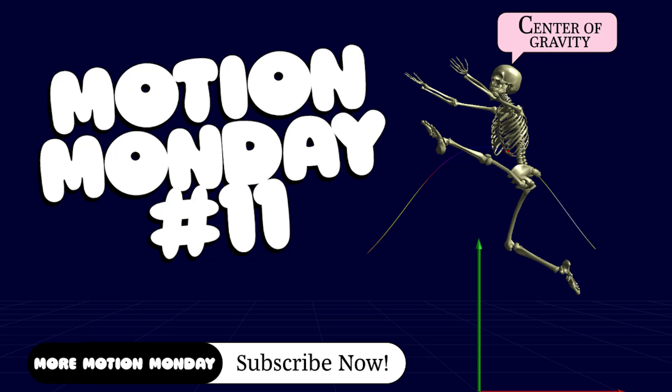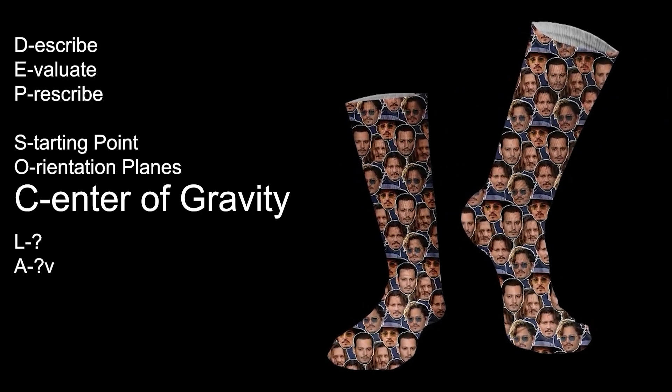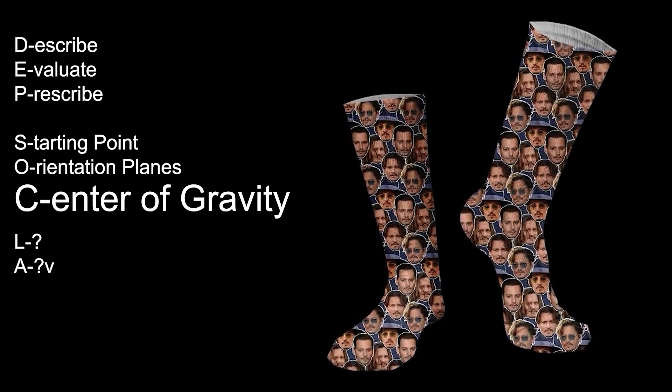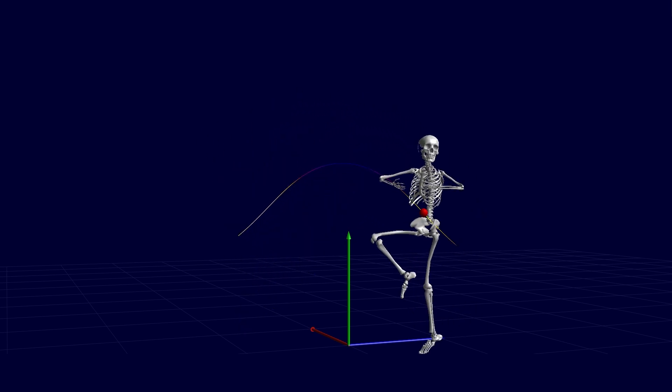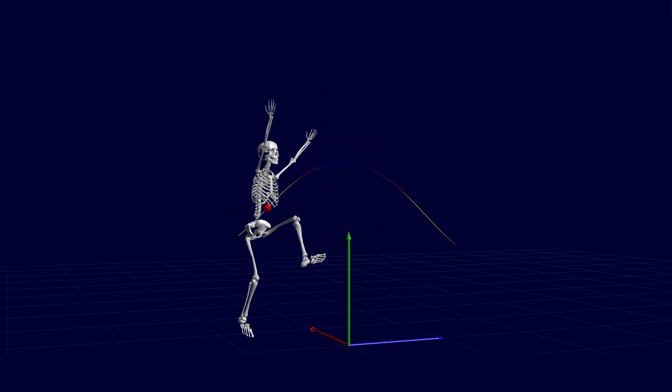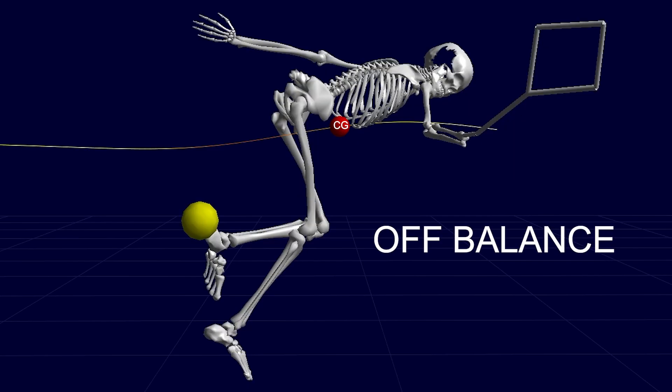Welcome back to Motion Monday. We've reached the letter C in our mnemonic aid, DEP-SOC-LA. C stands for center of gravity. The center of gravity, or CG, is the point where the entire weight of the body is concentrated. In humans, this point changes based on how we move. Usually it's located in the pelvic region near the sacrum. We call this our balance point.